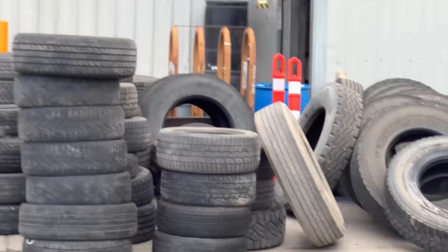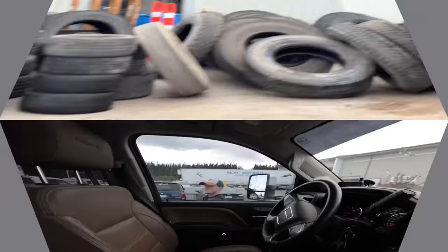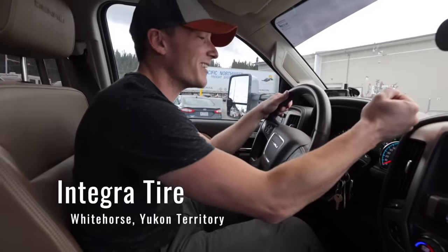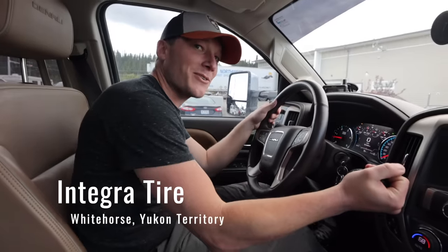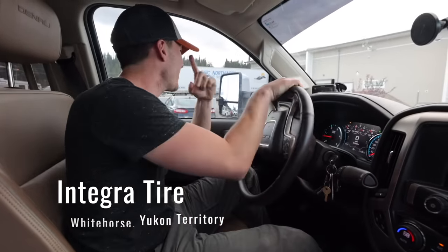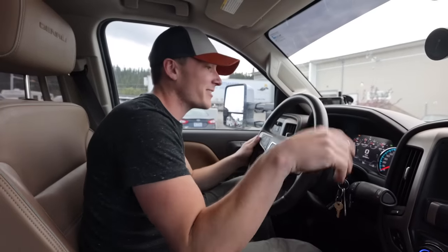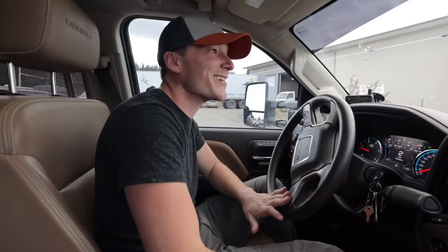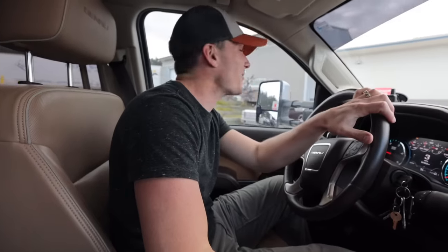We drove over and showed up at Integra Tire. They had to send messages to their corporate office to confirm they actually had the tire, but they got it and said, 'Yeah, we'll take care of it right now, let's get you in there.' Not having to wake up at six in the morning tomorrow — small wins. That's what matters the most.